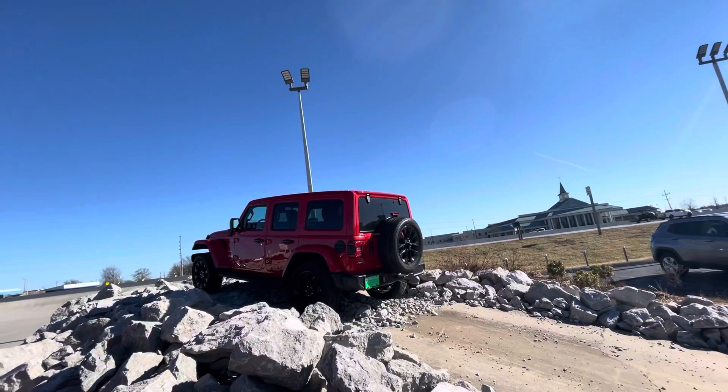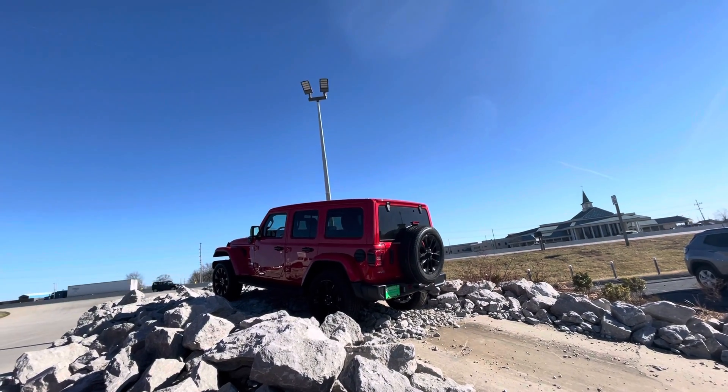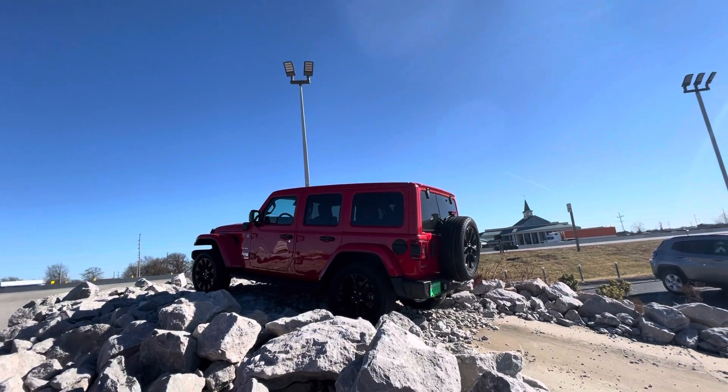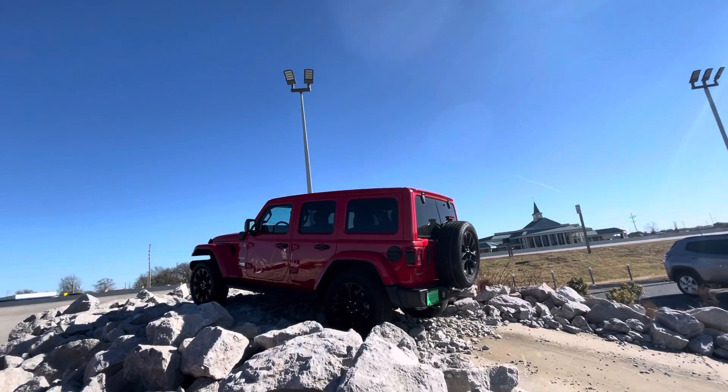Up here we have a 2021 Wrangler Sahara 4xe. This one has painted fenders and a one-touch sun top roof.